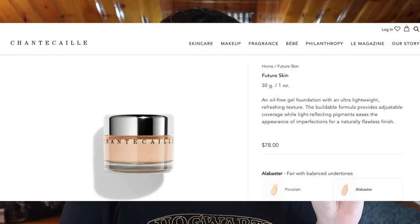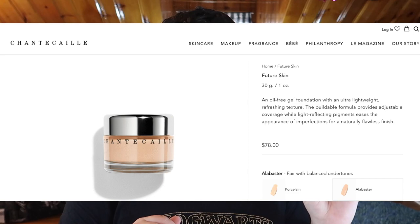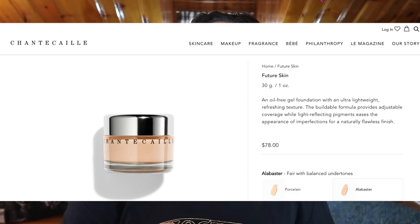From the website, Chantecaille says this is an oil-free gel foundation with an ultra-lightweight refreshing texture. The buildable formula provides adjustable coverage while light-reflecting pigments ease the appearance of imperfections for a naturally flawless finish. I 100% agree — this is one of the best foundations I've ever found. Even though I have some spots, scarring, and pigmentation, I've gotten so many compliments on my skin wearing this. To put it in perspective, I've purchased it twice, panned the first one, and I'm currently panning the second — but despite loving it, it's expensive, so I've been on the hunt for a dupe until now.